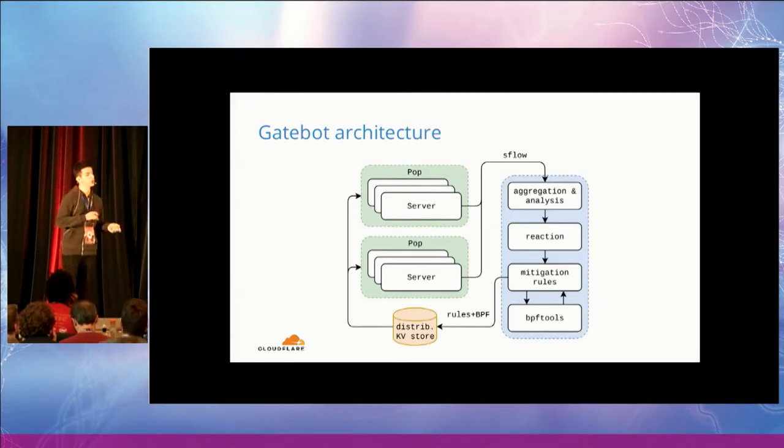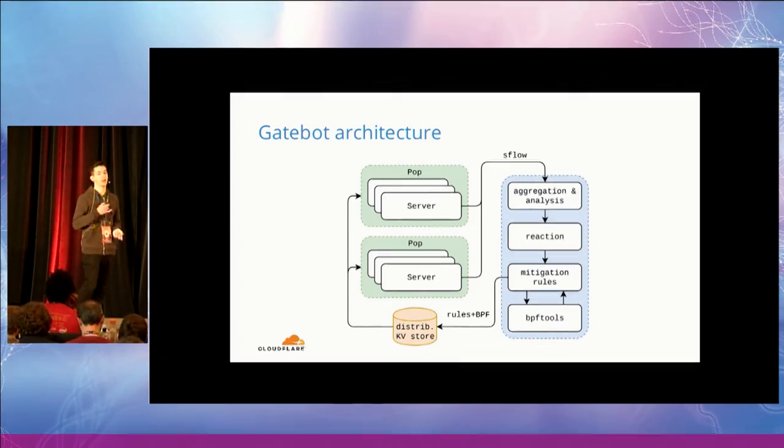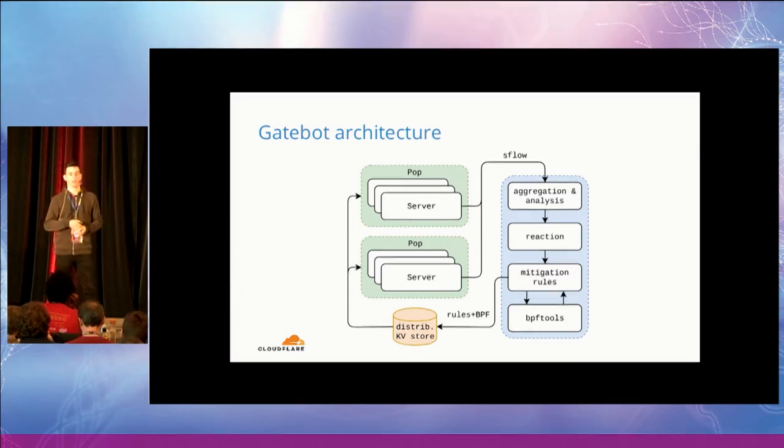GateBot works by constantly analyzing the traffic flowing through our network. This is an overview of the GateBot architecture, which can be broken down into four main phases. The first phase is traffic collection — we collect traffic samples on every single server on our network. The second phase is aggregating all the samples in a central location to actually detect the attack traffic happening on our network.